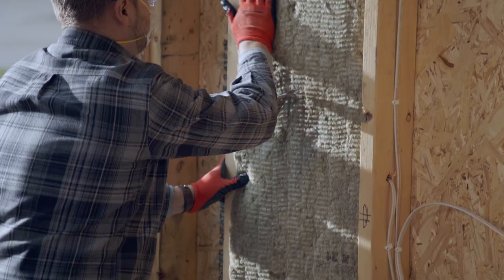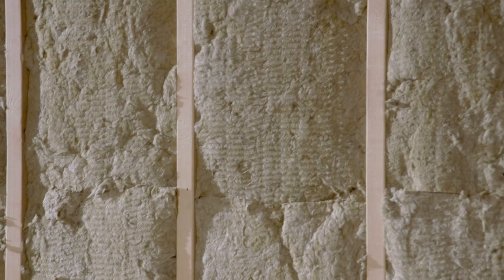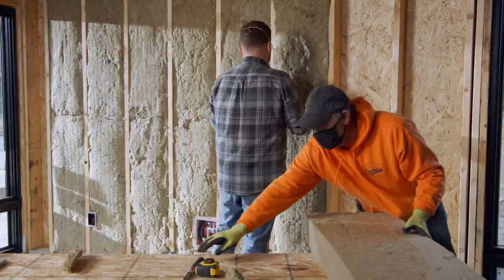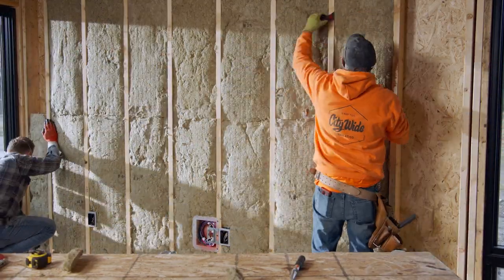With the flexible edge design of Rockwool Comfort Bat, insulation is easy and you'll achieve an optimal fit within your exterior walls. Simply compress, insert into the stud cavity, and release. The tight fit ensures that the R value you expect on the job site is the R value that is achieved and maintained.